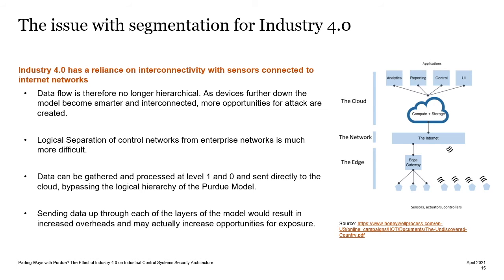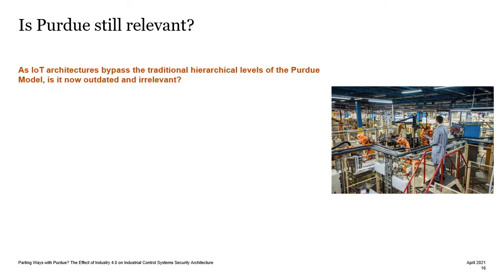If we were to create some sort of system which sent data from the IoT devices through each of the layers of the Purdue model, this could actually result in increased overheads, and such an implementation could increase opportunities for exposure due to misconfiguration. As the architectures now bypass the traditional hierarchical levels, is the Purdue model now outdated?